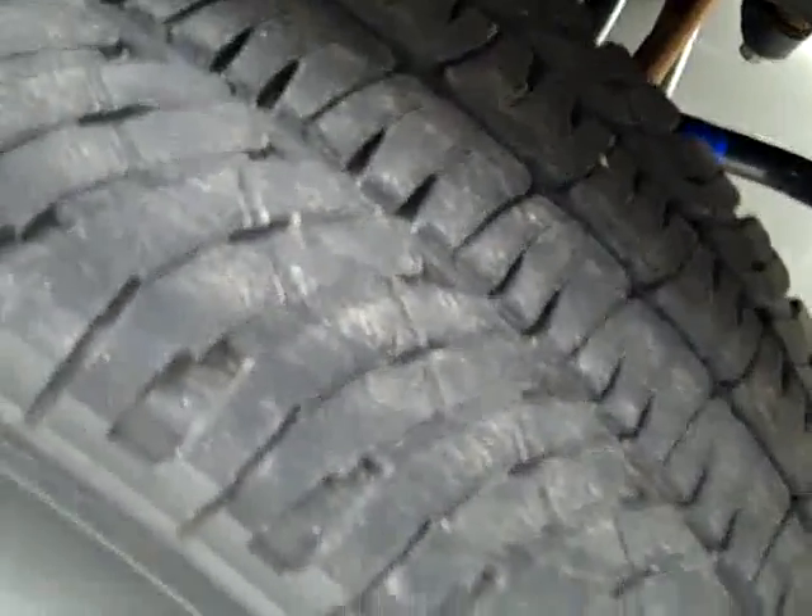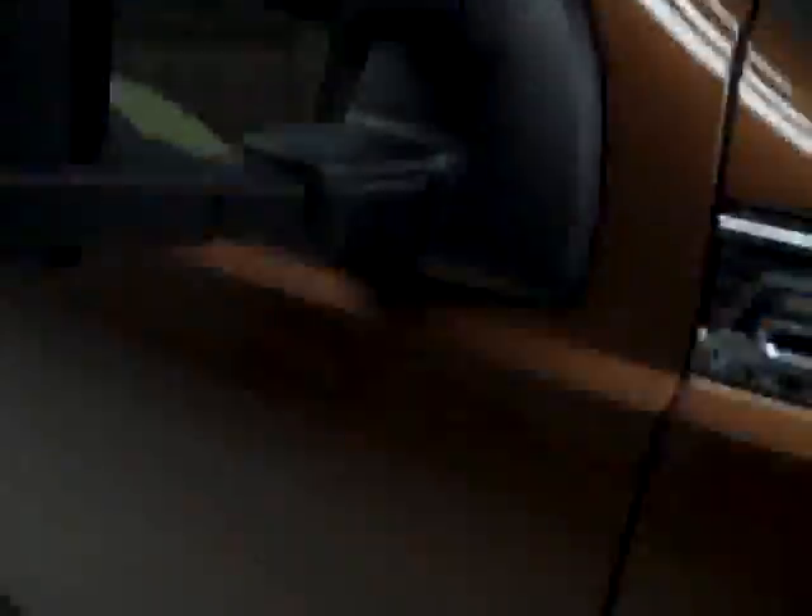These Michelin LTX AT squared tires have right around 75% of their tread. Looking down here, you can see that the valance has never been cut, and the frame itself is in great shape, so you know there's never been a plow on this truck. The vehicle also has a clean Carfax.